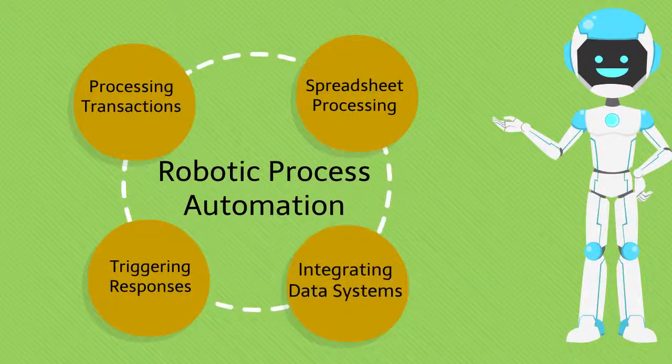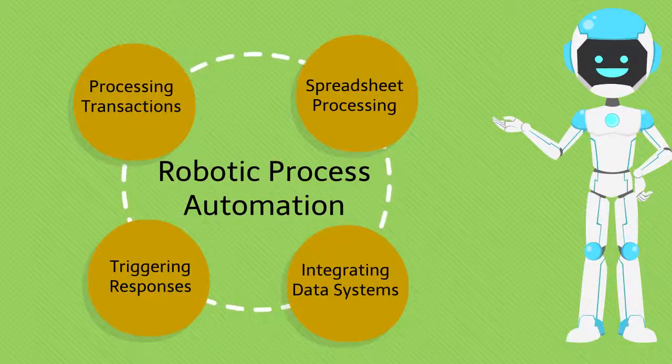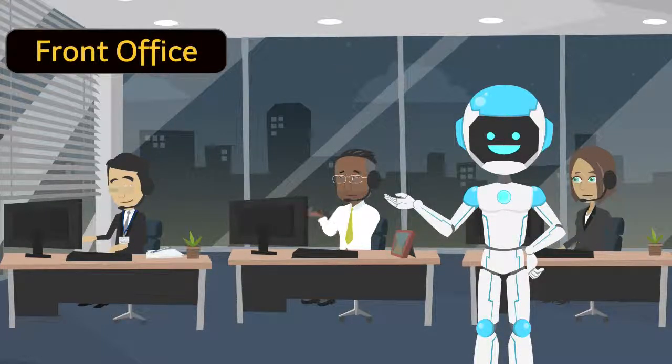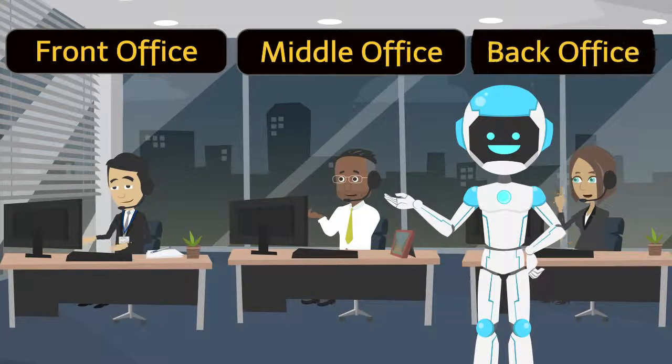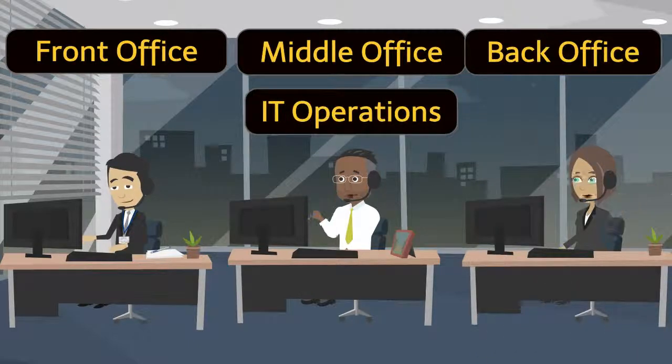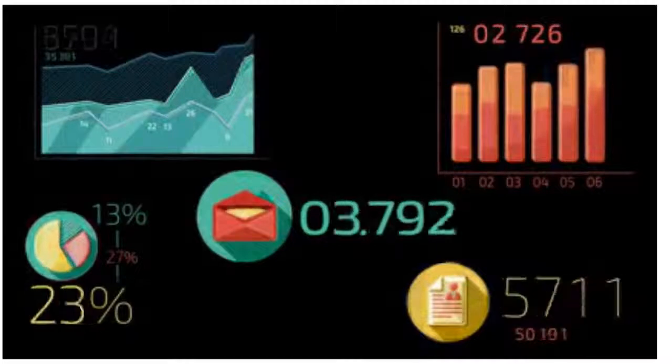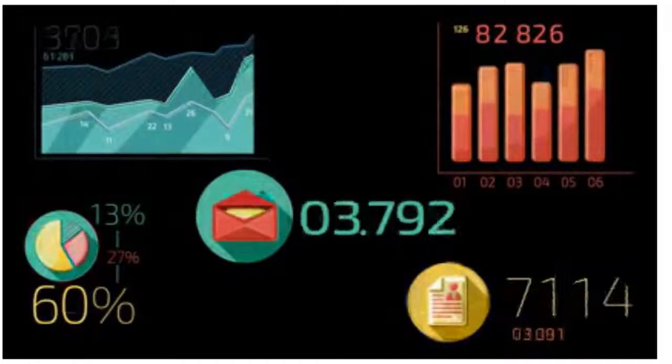Automation Edge RPA and its intelligent automation ensures that all such operations across front office, middle office, back office, and IT operations are done at faster speed and at reduced cost, which can help increase the top line and the bottom line of your company significantly.